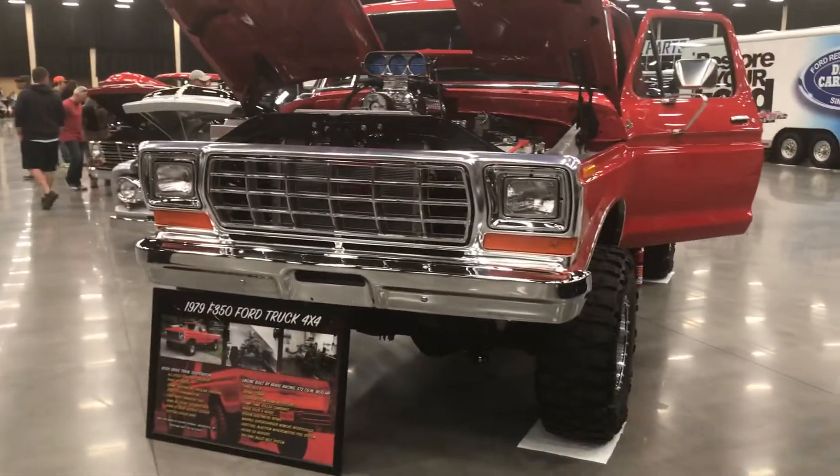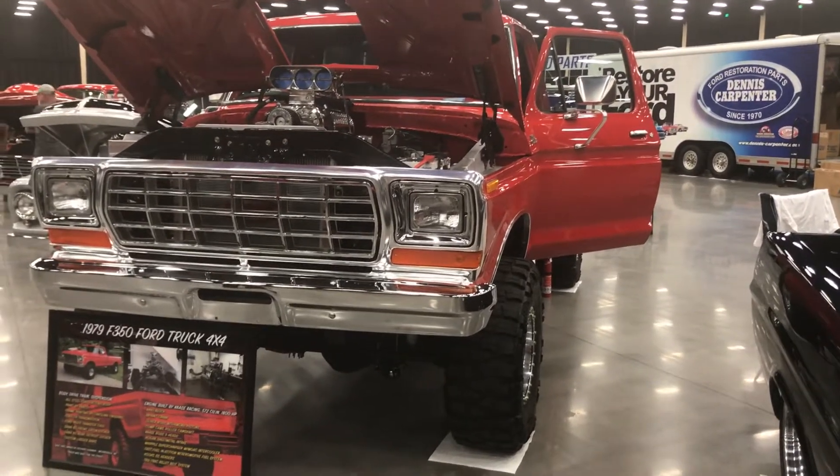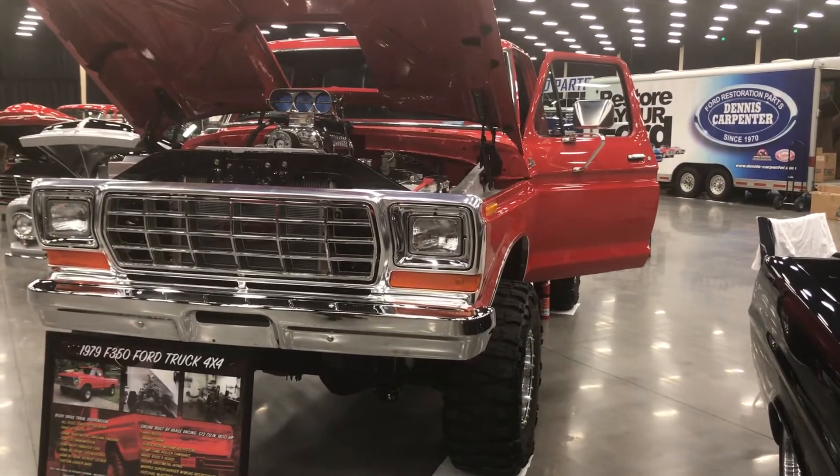I just want to give a quick update — in a little while the show will be over and we'll be driving these things out of here. I'll take it down the road and I'll post another video.